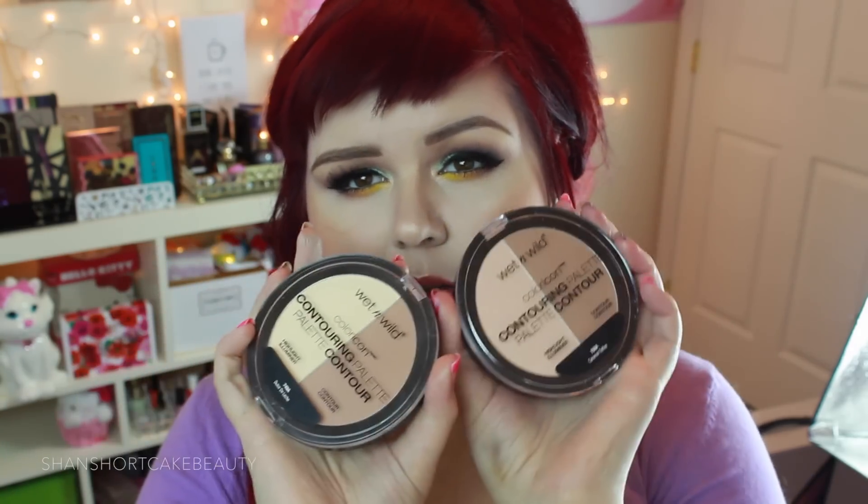The Dulce de Leche is the lighter one — it's got the perfect contour shade for me. I'm wearing it right now, and it's one of the first ones where I don't go super overboard. I'm wearing a little bit of the other one too. It's got a highlighter that is actually pretty pale. They are super soft and powdery — they feel really silky.